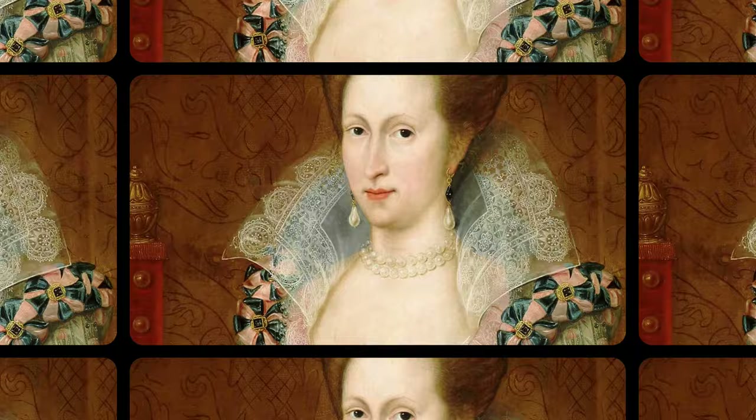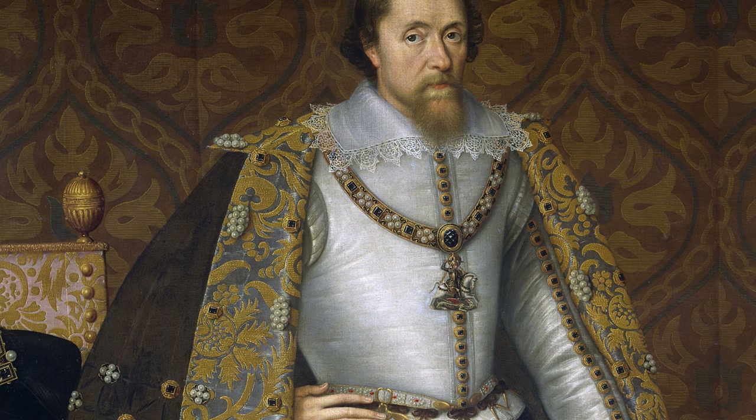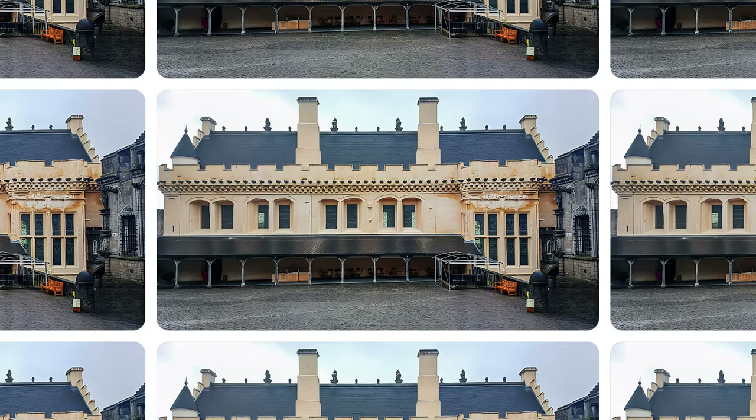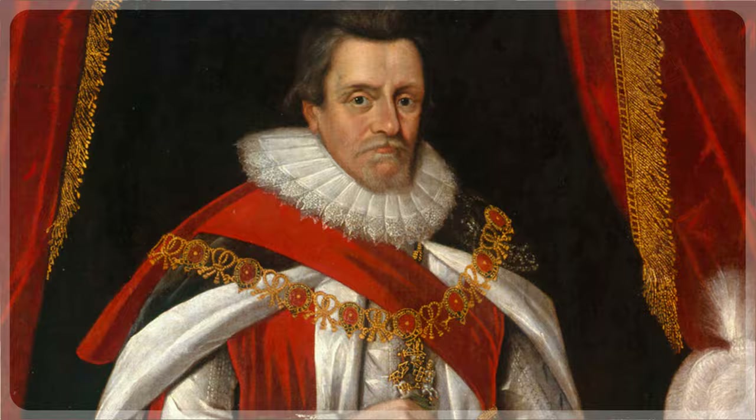In December 1593, Anne of Denmark decided to come to Stirling for the birth of her first child. James ordered the palace, which was in ruin and decay, to be repaired, and the present chapel royal was constructed. The Stuarts remained at the castle until the union of the crowns of 1603, when James VI became King of England and the royal family left for London.